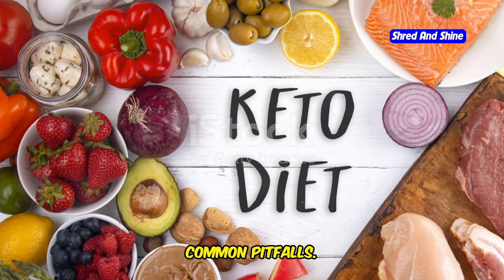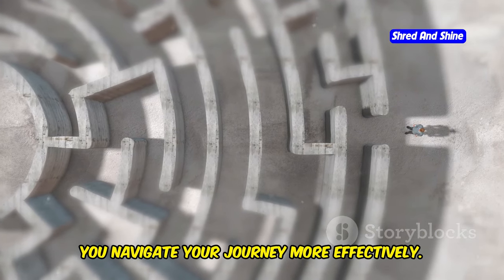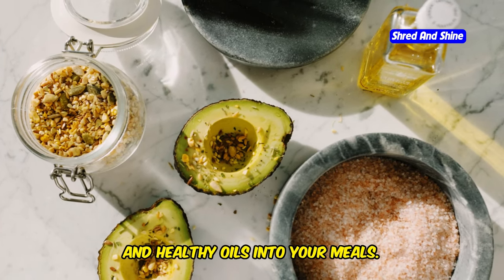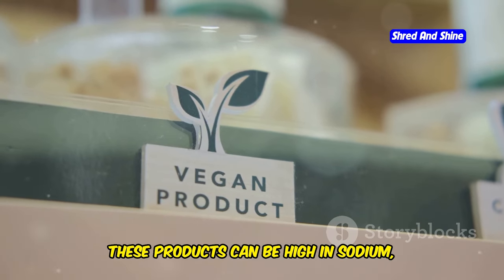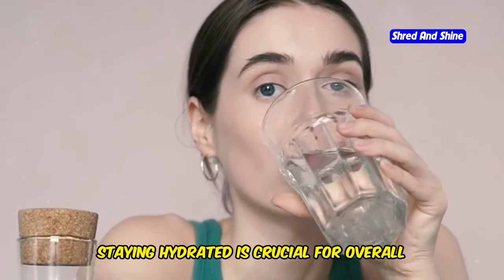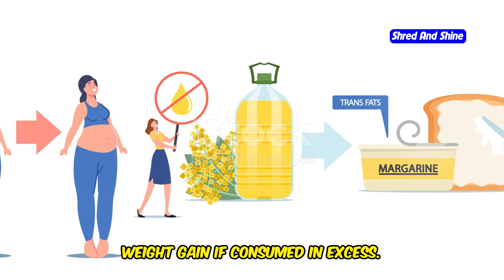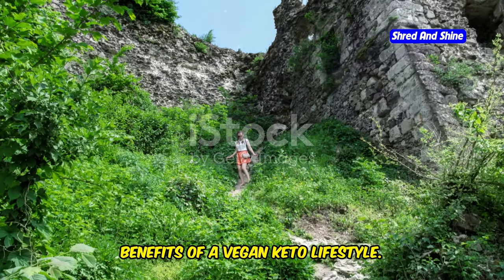Vegan keto mistakes to avoid. Even with the best intentions, it's easy to fall into common traps. One common mistake is not consuming enough healthy fats — fat is your primary source of energy on a keto diet, so incorporate avocados, nuts, seeds, and healthy oils. Another pitfall is relying too heavily on processed vegan keto products, which can be high in sodium, unhealthy fats, and artificial ingredients. Not drinking enough water is another common mistake — staying hydrated helps prevent constipation. Finally, be mindful of portion sizes, as even healthy fats can contribute to weight gain if consumed in excess.